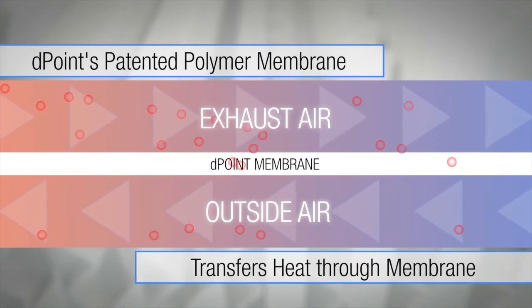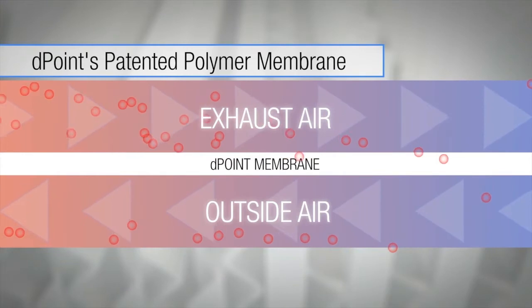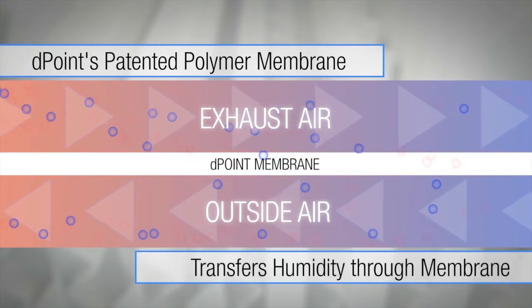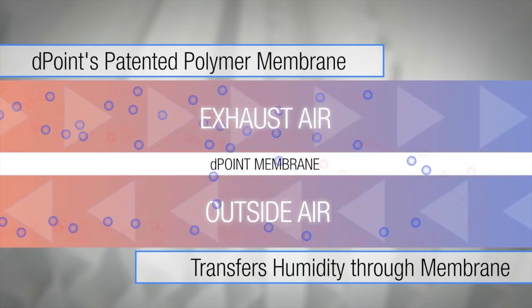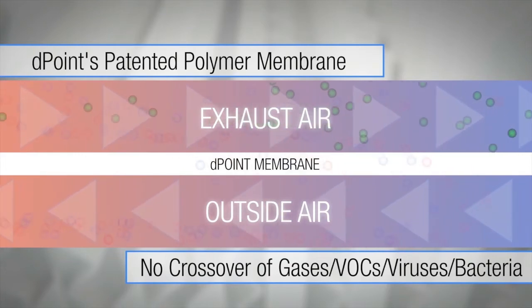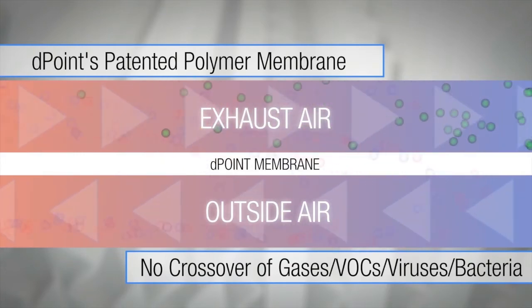The membrane is selective in nature, where the chemistry of the materials allows the thermal energy to transfer across, allowing heat exchange, and the water vapor to transfer, allowing humidity exchange. While the membrane blocks the crossover of gases, VOCs, viruses, and bacteria.